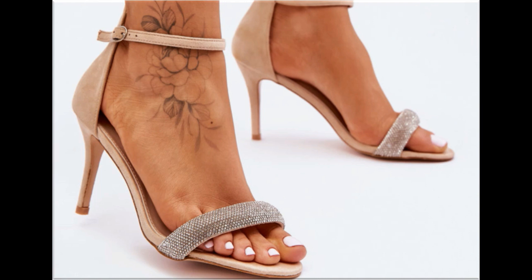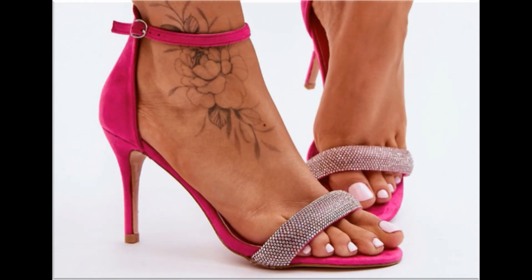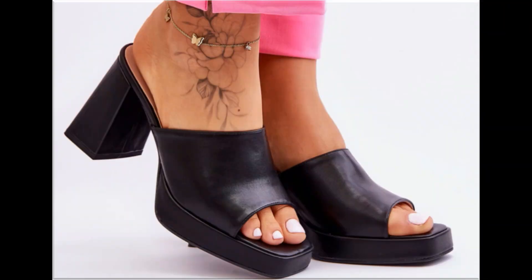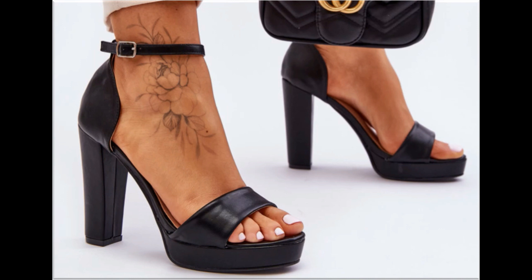Round toes, square toes and pointed toe footwear are available here. Back closed, back open, zipper and sling back — all the best designs are included here. Printed, plain and embroidered styles — all types of branded footwear you are watching here. The colors of these footwear are very bright, eye-catching and attractive, so you can match these beautiful colorful footwear with your outfits, handbags and other fashion accessories.